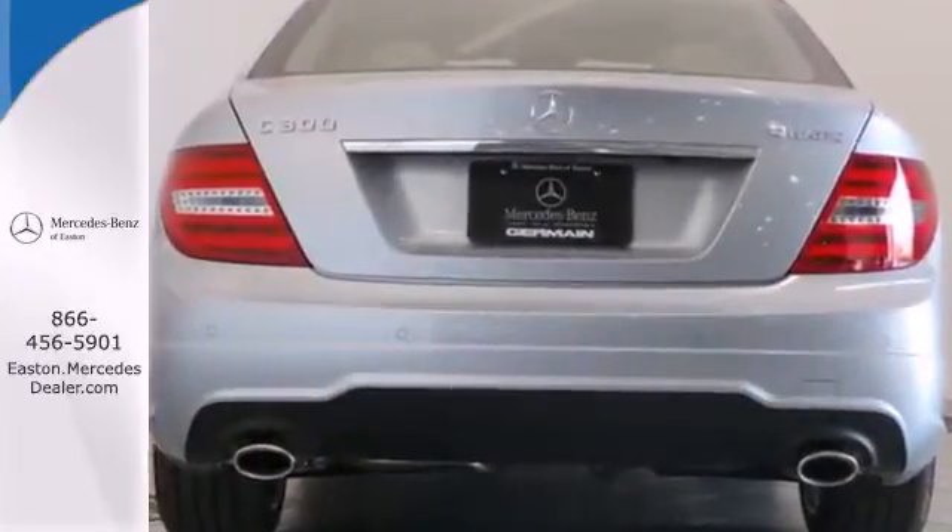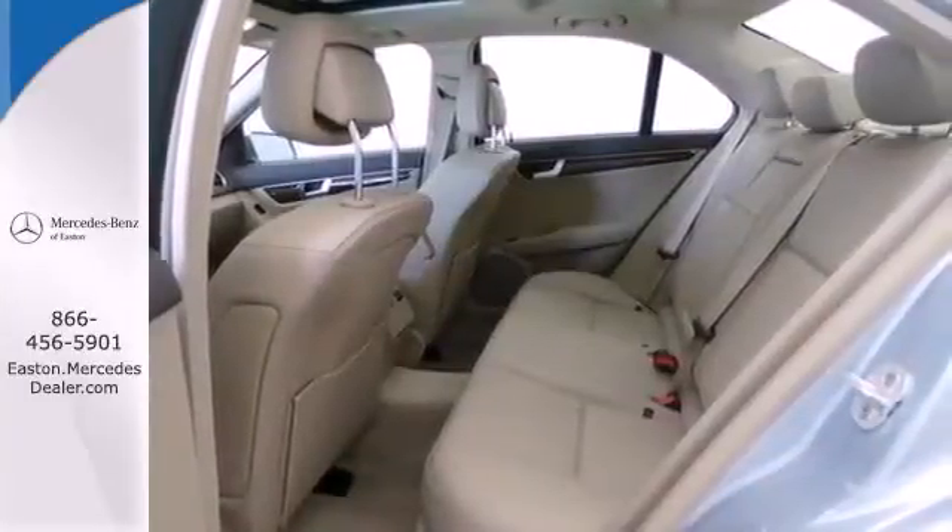Safety features include stability and traction control, rain-sensing wipers, heated mirrors, and multiple airbags.